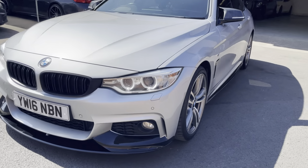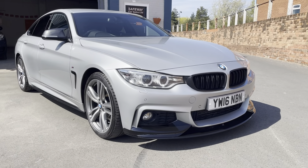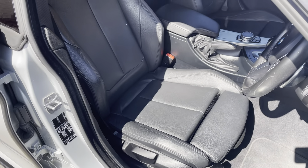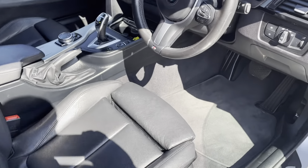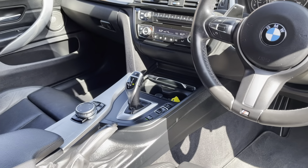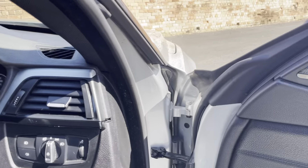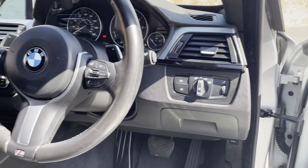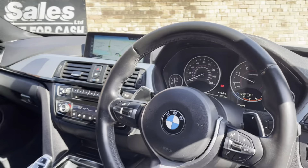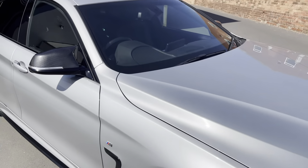Absolutely gorgeous car, excellent condition. Looks nice in the silver with the M kit on. The leather is excellent condition — very nice high specification. You've got the paddle shift gear change on the steering wheel, it's the automatic, climate control, heated seats, professional sat nav, and it's actually got the Harman Kardon upgraded speakers on this one as well. Auto lights, mileage is just 72k which is nothing on these BMWs, it's got the service history — very very nice indeed, a lot of car for the money.